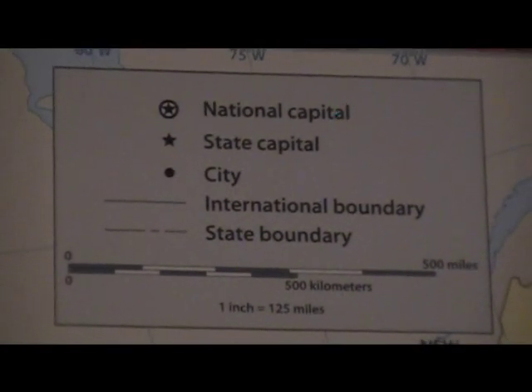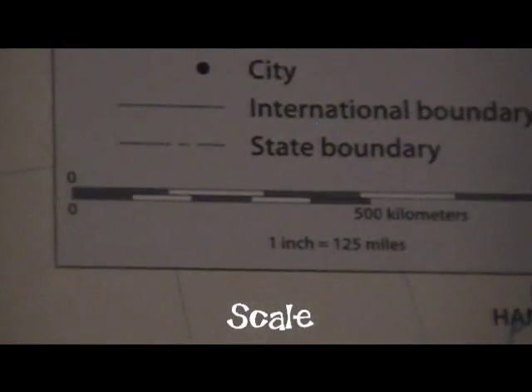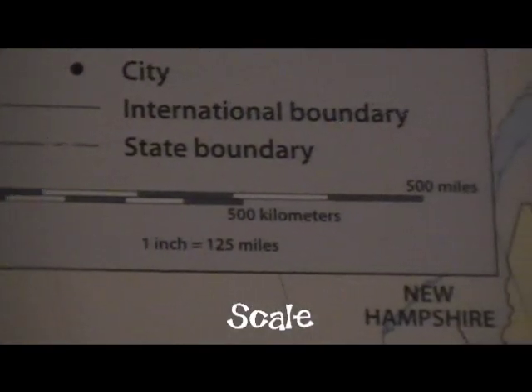See if you can find the scale. The scale helps viewers figure out how far places are apart, despite how small the map is.